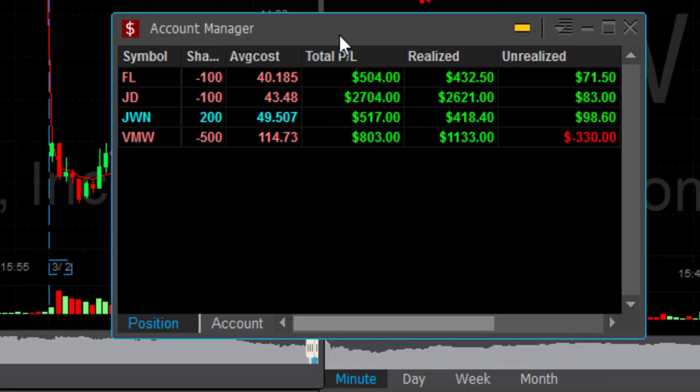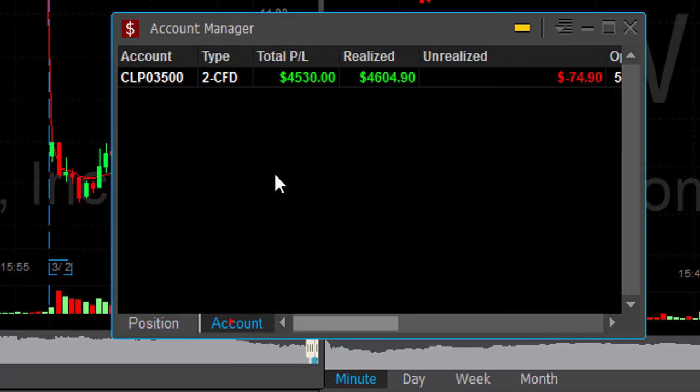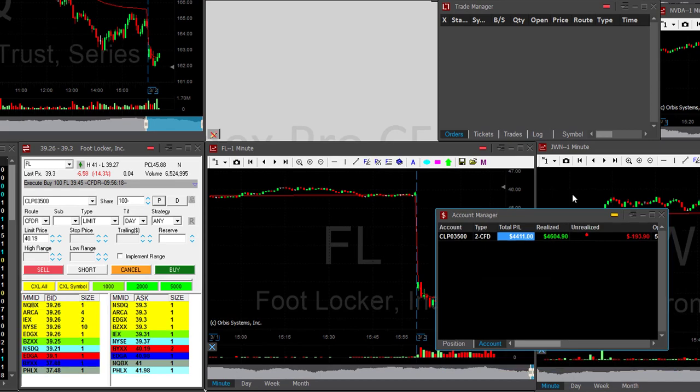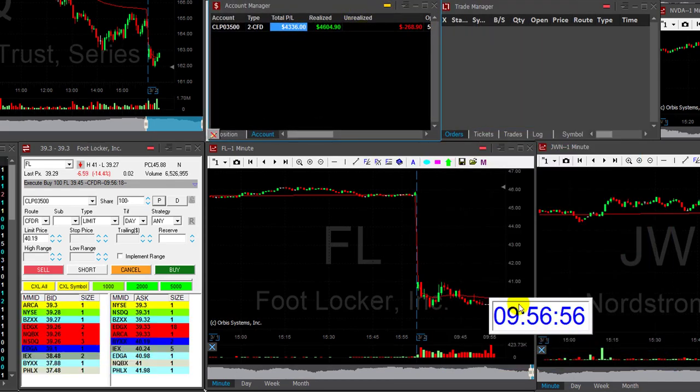I'm doing great too — fifth consecutive green day, all green trades today. Total is $4,400, and as you can see, that happened in less than 30 minutes. Really had fun today. Thank you very much for watching and see you next week.